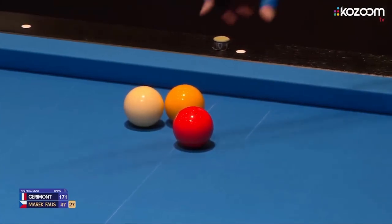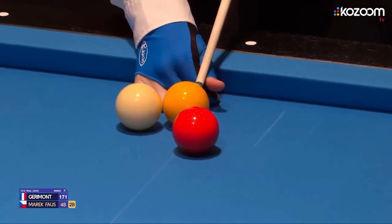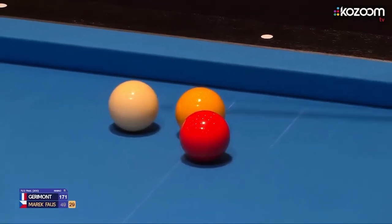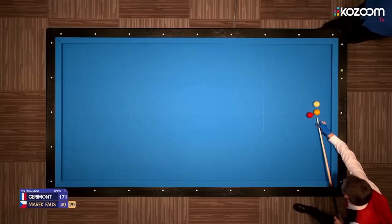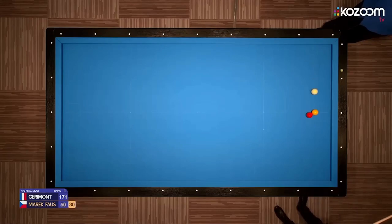Ballcline is not just a physical game — it is also a mental challenge. Players must analyze the table, calculate angles, plan ahead, and anticipate their opponent's moves. The game rewards strategic thinking, problem-solving, and the ability to adapt to changing situations on the table.